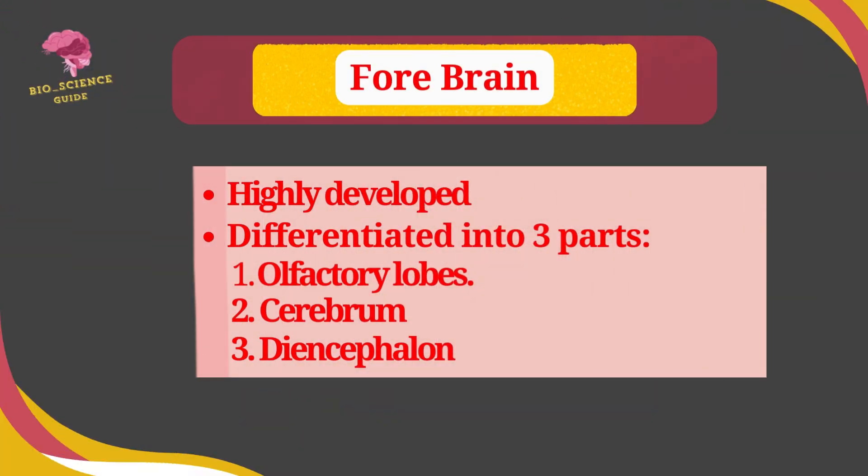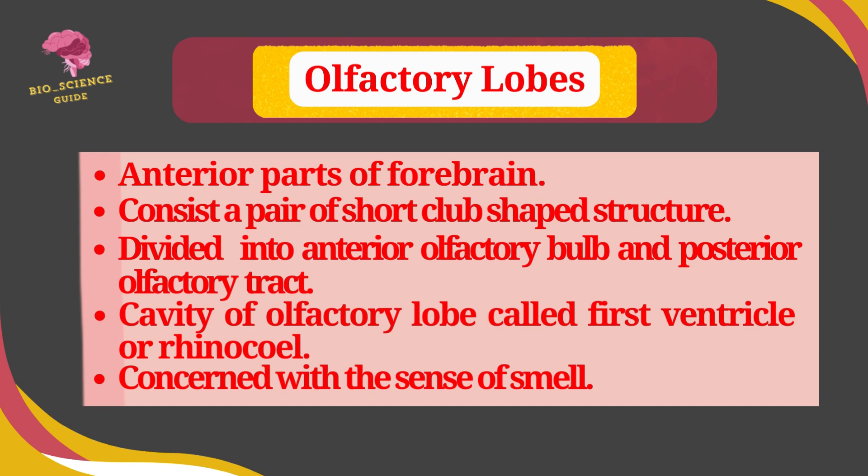The forebrain is highly developed and is differentiated into three parts: olfactory lobes, cerebrum, and diencephalon. Olfactory lobes are the anterior parts of the forebrain. They consist of a pair of short, plough-shaped structures, divided into the anterior olfactory bulb and the posterior olfactory tract. The cavity of the olfactory lobe is called the first ventricle or rhinocoel. The olfactory lobes are concerned with the sense of smell.